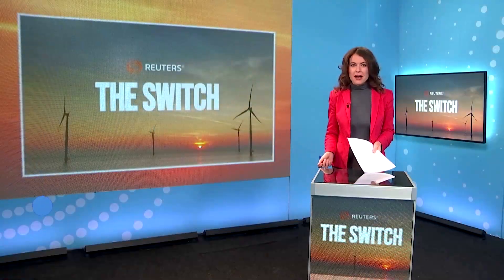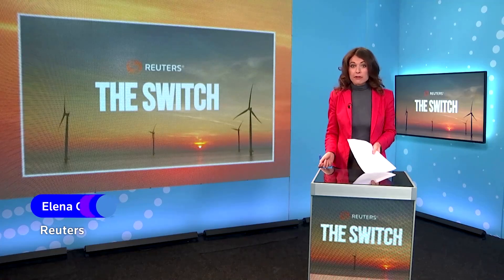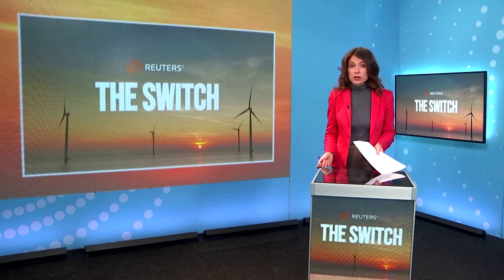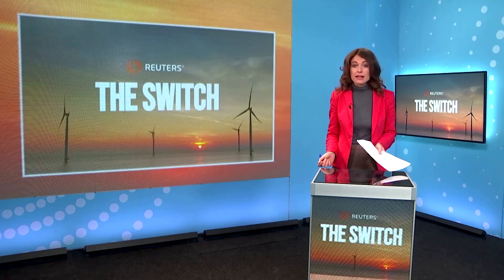Welcome to The Switch, I'm Elena Kassas. Scientists overwhelmingly agree we must cut our carbon emissions, but many also argue that we need to extract carbon from the atmosphere in order to preserve a liveable planet.